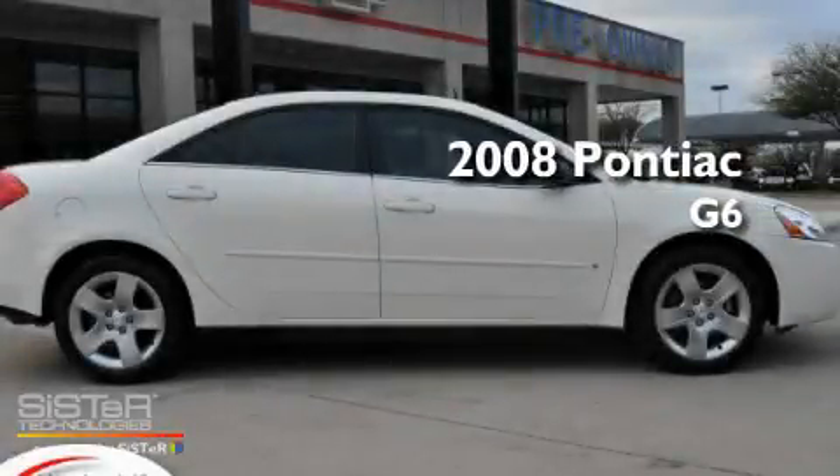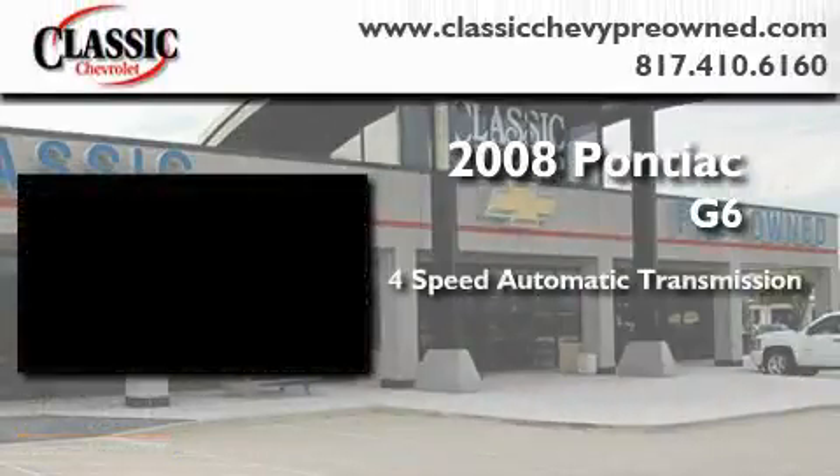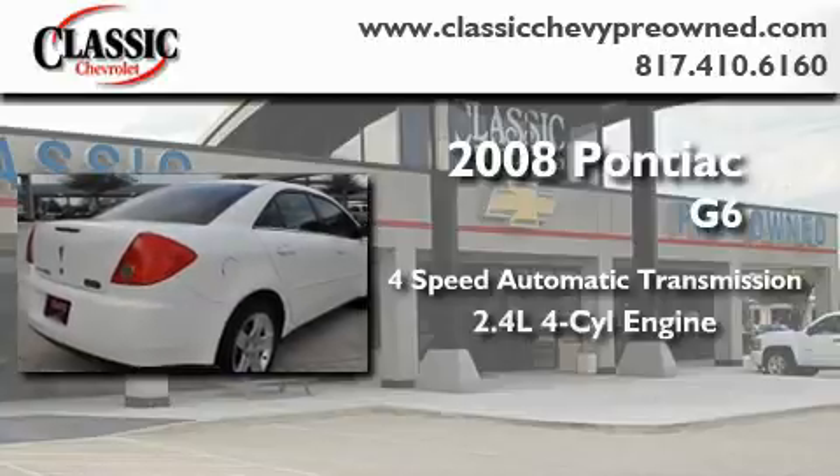This is a certified pre-owned 2008 Pontiac G6. This car has a four-speed automatic transmission and an inline four-cylinder engine.